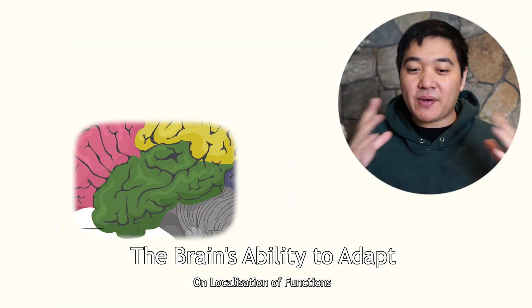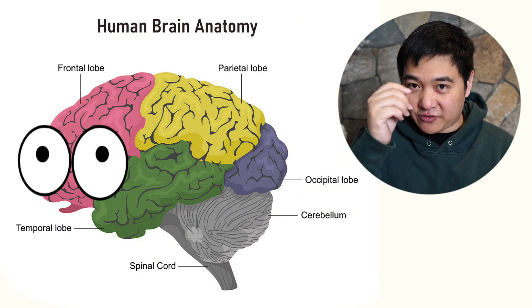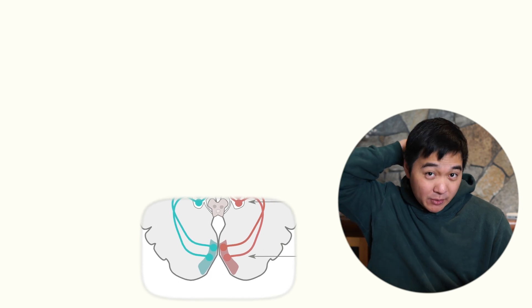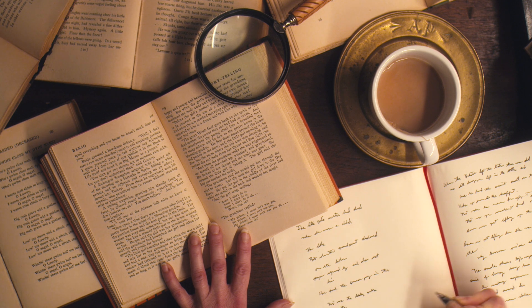Different parts of your brain do different things. For example, even though your eyes are at the front of your face, the part of your brain that processes vision is actually at the back, called the occipital lobe. This concept of different brain regions doing different things is actually quite important for how you learn skills.